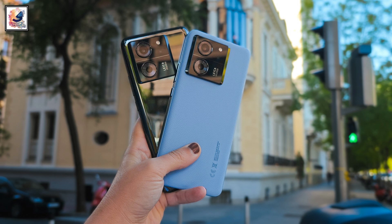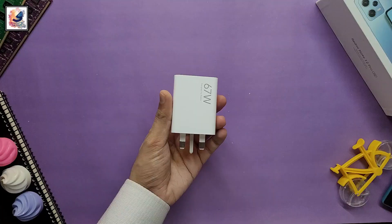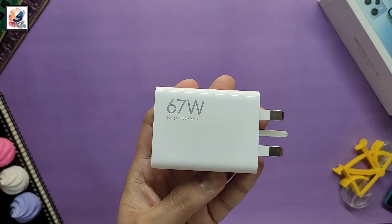There is also a 12-megapixel ultrawide camera, and the front comes with a 20-megapixel selfie camera. The phone is powered by a 5000mAh battery with 67-watt fast charging. That's pretty much it for today's video — if you found this video informative, don't forget to hit the like button and subscribe to the channel for more content like this.